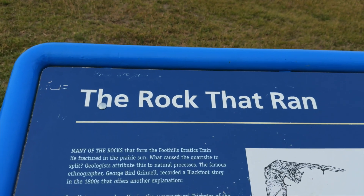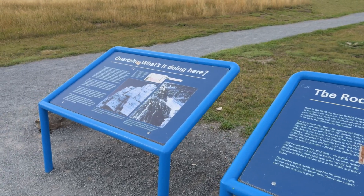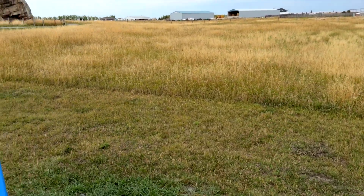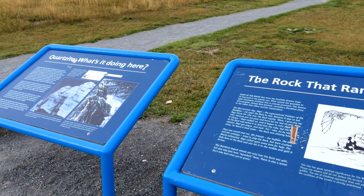During the last ice age, a massive glacier slowly moved across the land, dragging this huge rock along with it. When the ice finally melted, the boulder was left sitting alone in the wide open prairies. That long ice age journey is what earned it the nickname the rock that ran.